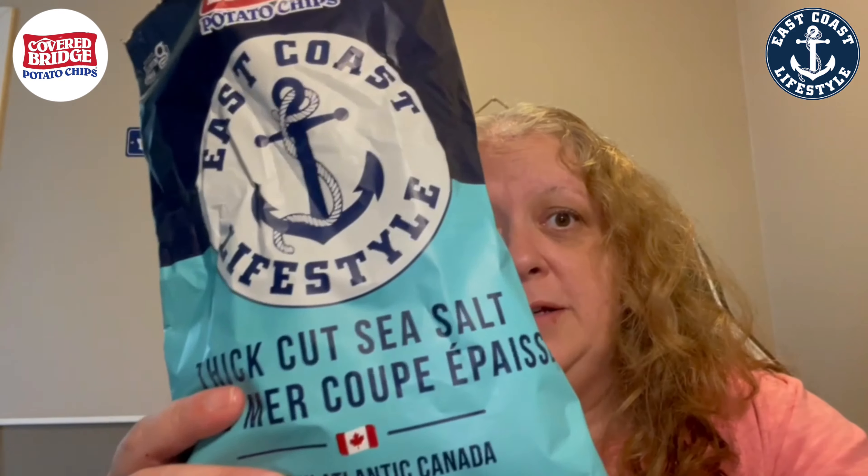I had a feeling it might be kettle chips — I love kettle chips, they're my favorite. I'm not sure about plain sea salt to be honest, but we're gonna try them out. They're small, but that's okay. They look really good — look at that potato skin on there! Well, let's dive in.